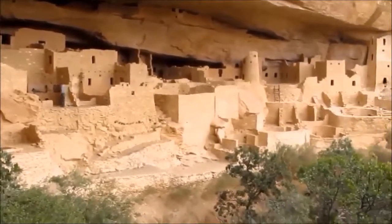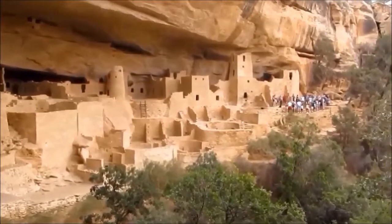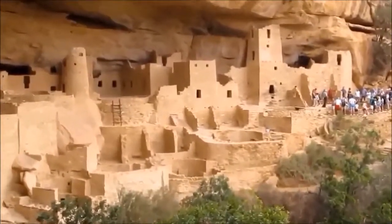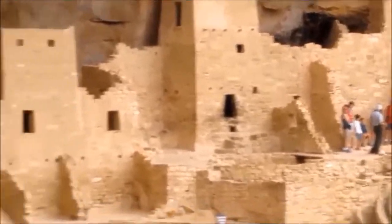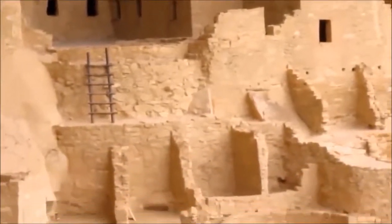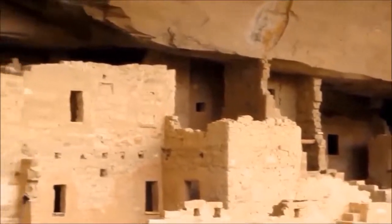It has the typical mix of living rooms, storage rooms, kivas, towers, and open spaces. The number of living rooms with hearths and kivas suggest about 20 to 25 families may have occupied the village. But by A.D. 1300, it was vacant.